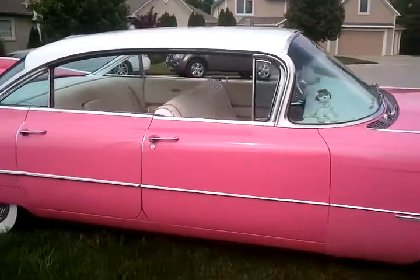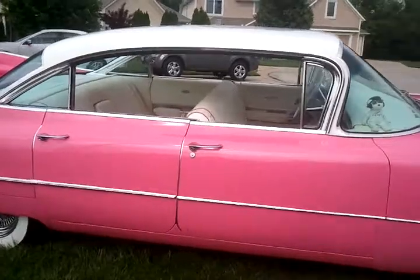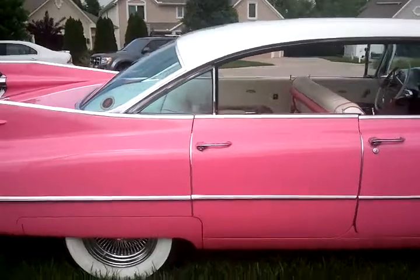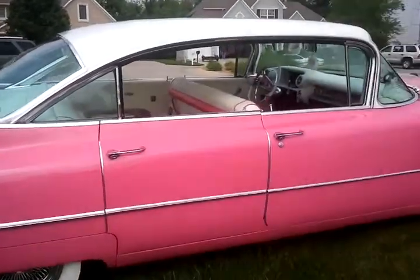The paint is very nice driver quality with a few imperfections here and there. The restoration has been done for quite a number of years, but it's still holding up very nicely. All the glass is in very, very good condition.